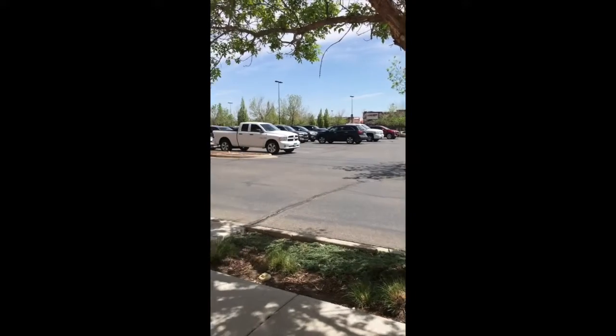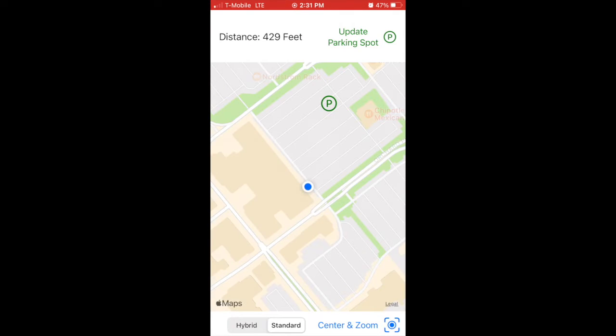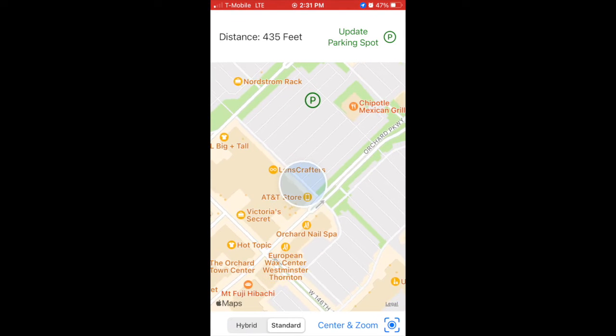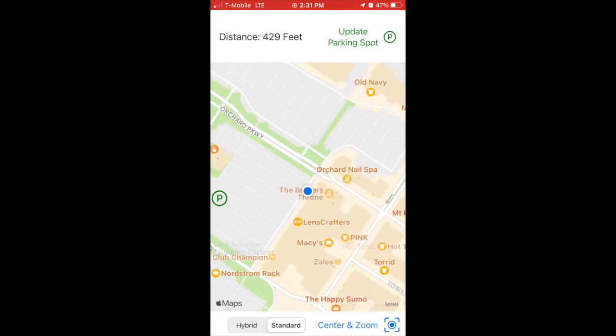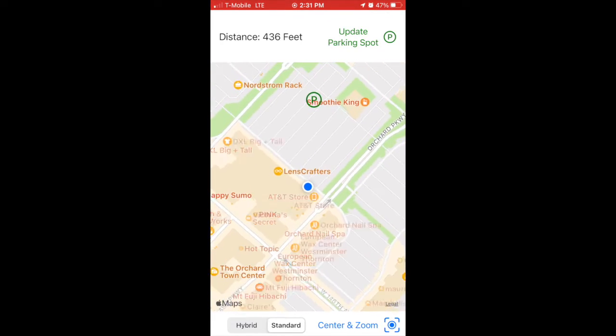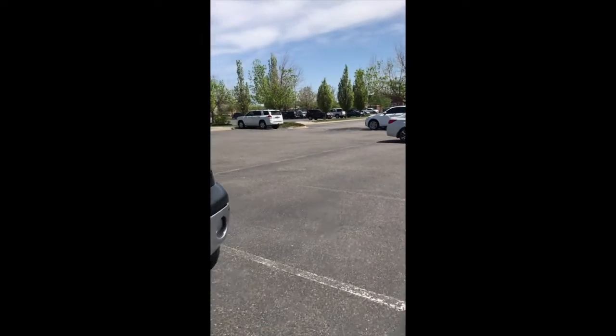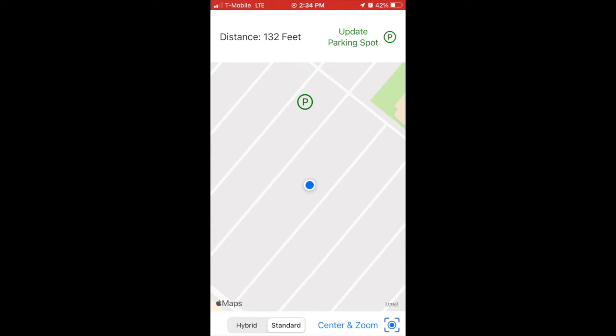Later, when you leave the mall and have to find your car in a sea of vehicles, just open the app and it will automatically zoom out just enough so that you can see both your current location and the location of your car on the map. The app automatically points you toward your car by orienting the map in the direction that you're facing. As you walk toward your car, the distance in feet is updated at the top of the map. The app is very accurate and will get you to within 10 feet or less of your car.